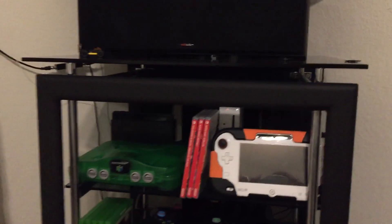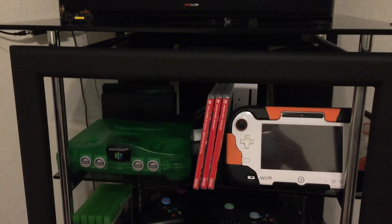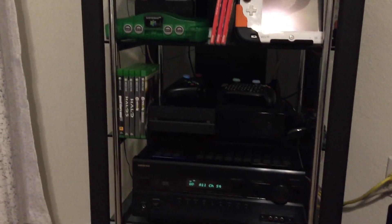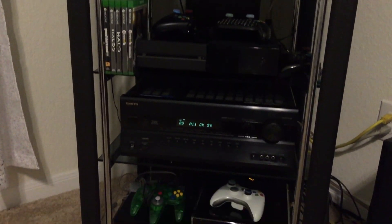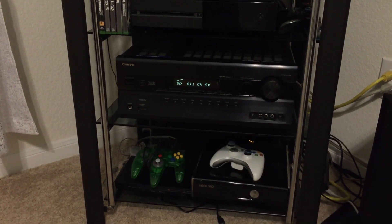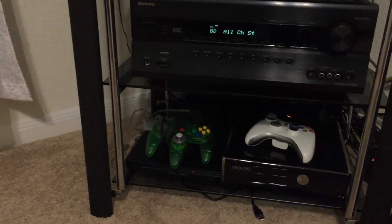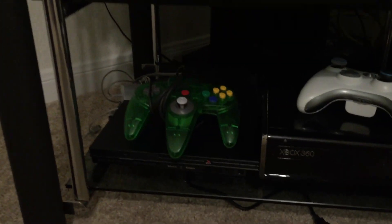Here's some of the video games I have — the Wii U, the Nintendo 64, the Switch is back there hidden. And that's my Xbox, and I've got the Xbox 360 and just the PlayStation 2 at the bottom, as you can see.